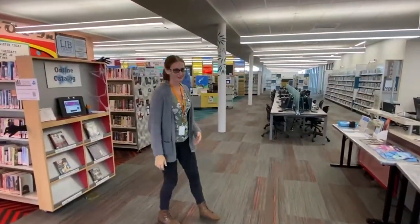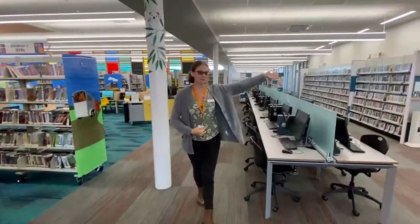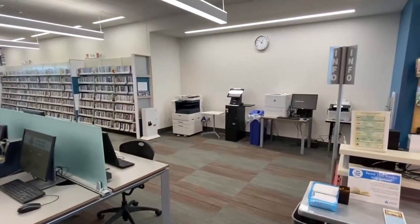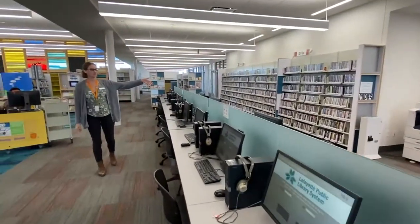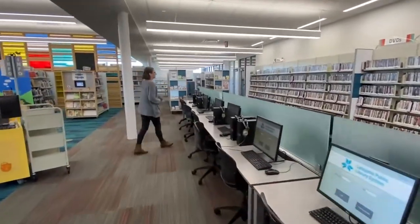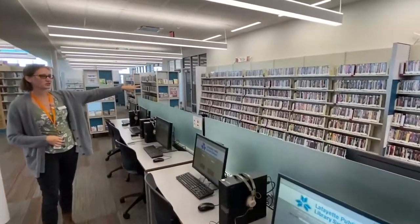Let me show you all the adult stuff real fast. We have a copy machine, printers, and a fax machine that you can use here at the library. And these are the computers adults can use to get on the internet. We also have all sorts of DVDs and TV shows for adults too.